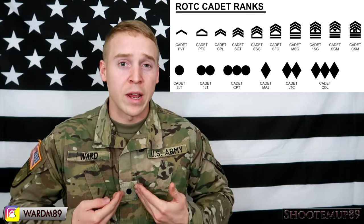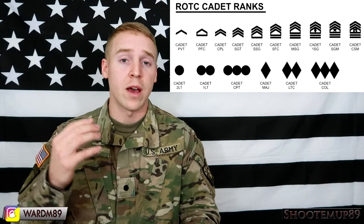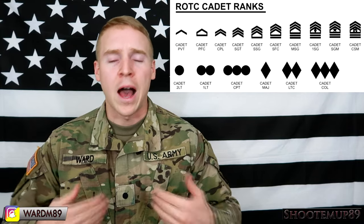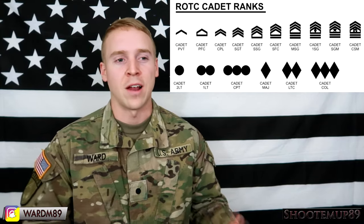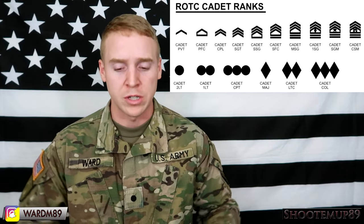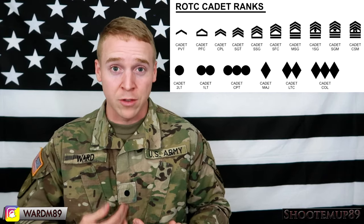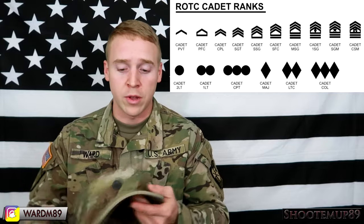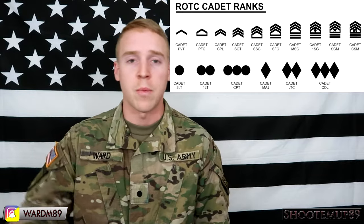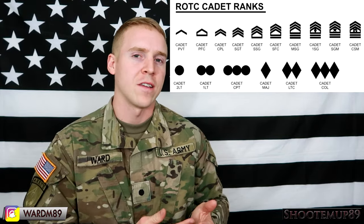The enlisted ranks as a cadet means you're an MS3 or lower, which means you're a junior in college or lower. If you're an MS4 or a senior in college in your last year of the ROTC program, you're going to have one of the officer ranks. Right now I'm just wearing a normal cadet dot, but you can have two cadet dots, three cadet dots, or these little diamond-shaped things. Those are basically different leadership roles as a cadet. So you're going to have second lieutenant ranks, first lieutenant ranks, company commanders, captains, and battalion commanders. If you see people walking around with three dots vertically, that person is the commander at their ROTC unit.